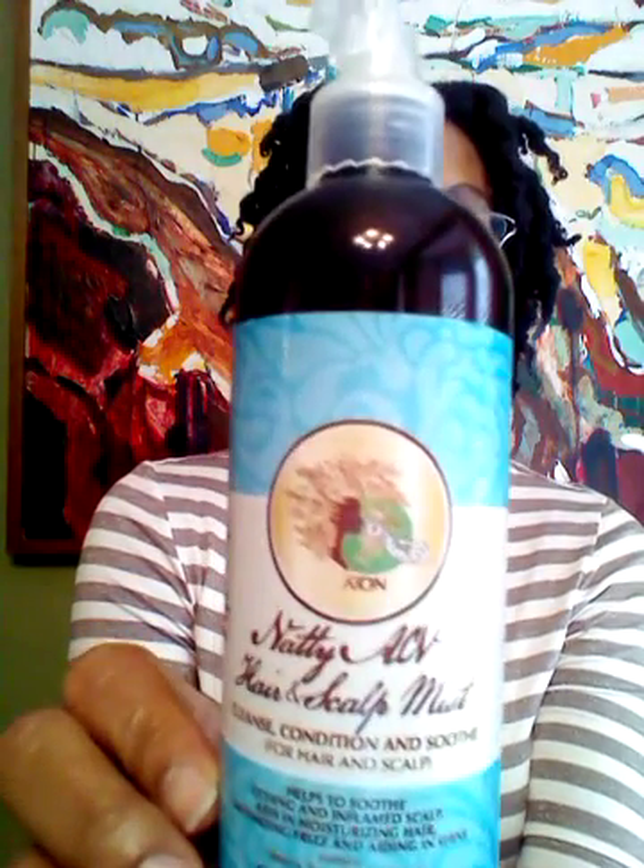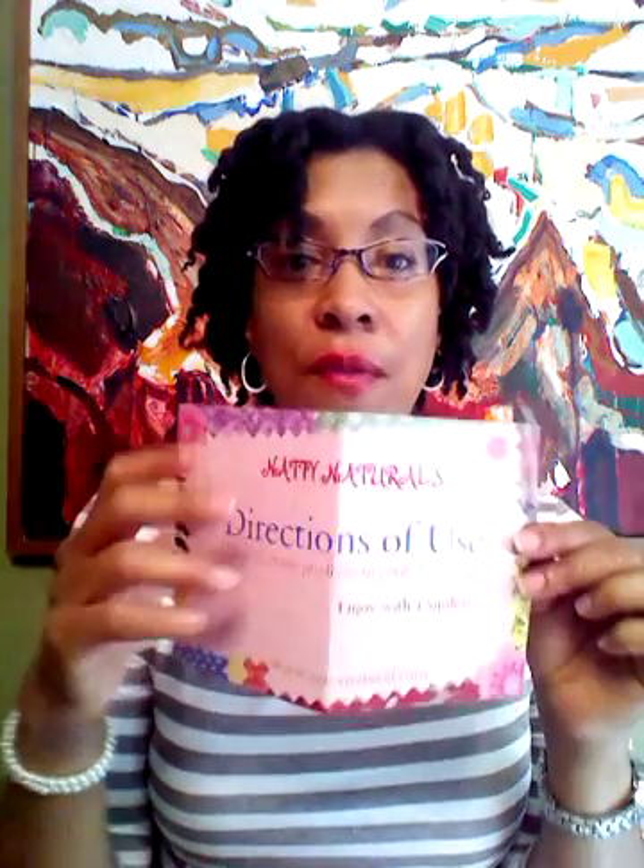I started with the Natty ACV Hair and Scalp Mist. I used that as a pre-poo treatment on my roots to loosen up dirt and make sure that everything was loosened up prior to washing. My hair loved it. It doesn't have a strong apple cider vinegar smell — you can smell just a little bit, but it has a really nice refreshing smell. My scalp was not agitated at all and it definitely did a great job of lifting up the dirt and oils. I followed the directions that came with my Natty Naturals box, which was very helpful.